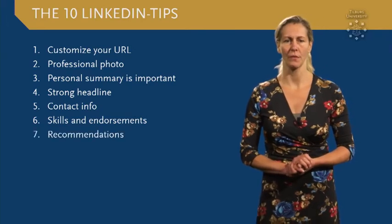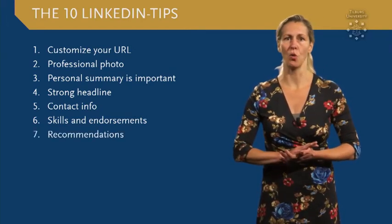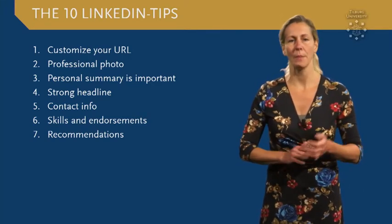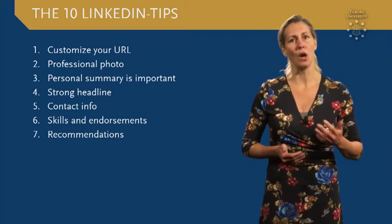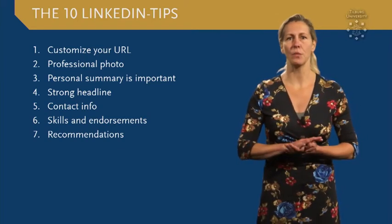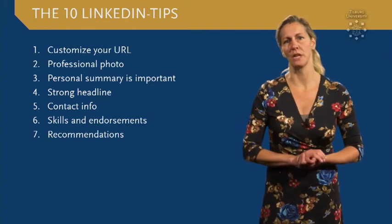Tip number seven: use recommendations to show on your profile, preferably for every work experience. People who view your profile will often read these to see what others have to say about your work. You can actively request recommendations from your first-degree connections.